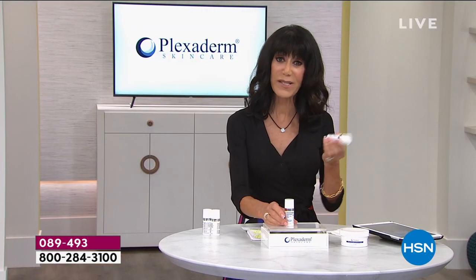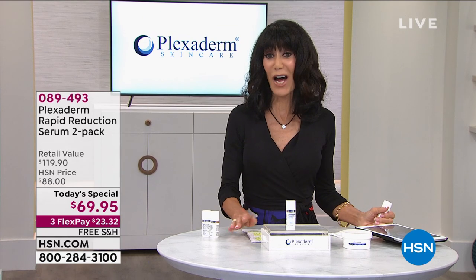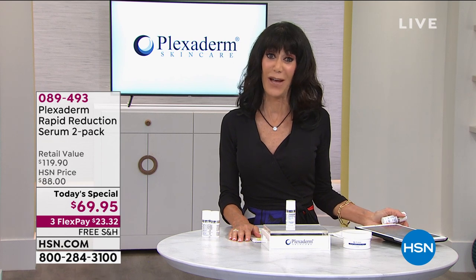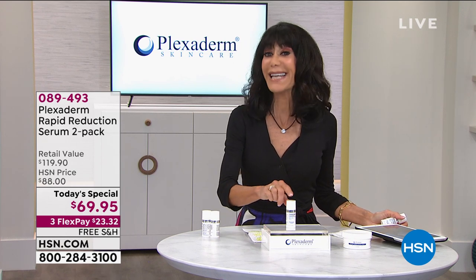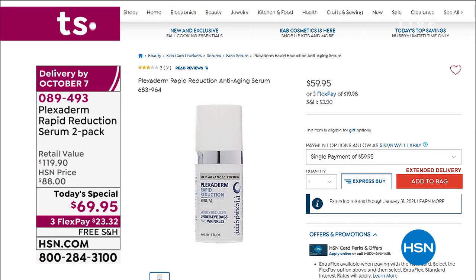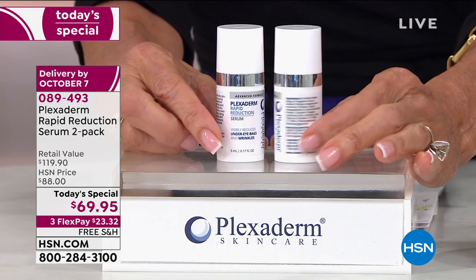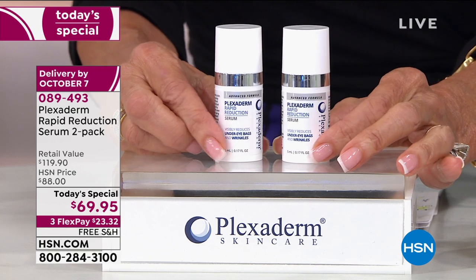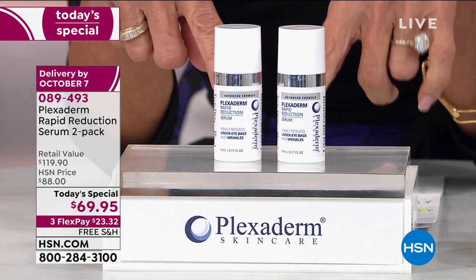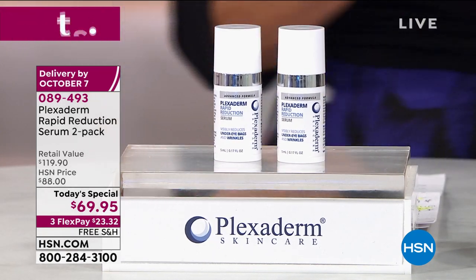For all viewers just tuning in, this was a great surprise opportunity to offer a today's special. Normally it's $59.95 for one — you can go to hsn.com and research Plexiderm everywhere, you're going to see one for $59.95. But today we are doubling it — giving you a second one for only $10 more than the price of one. These are full sizes, a $119.90 value.